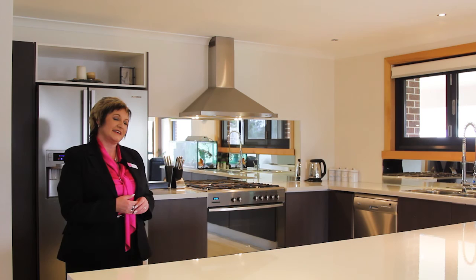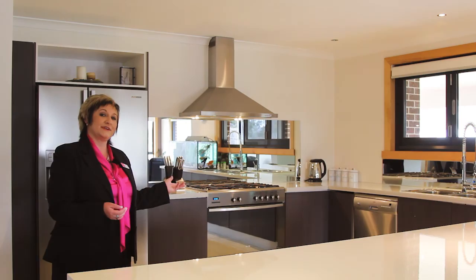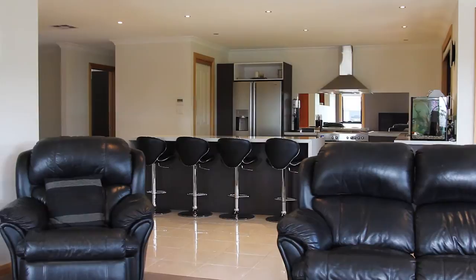This fantastic, tastefully designed kitchen flows seamlessly. As you can see, the bench space, the gas cooktop, the electric oven, and of course all the entertainment area that goes with it. The neutral tones throughout this property are very classic and will appeal to many palettes.